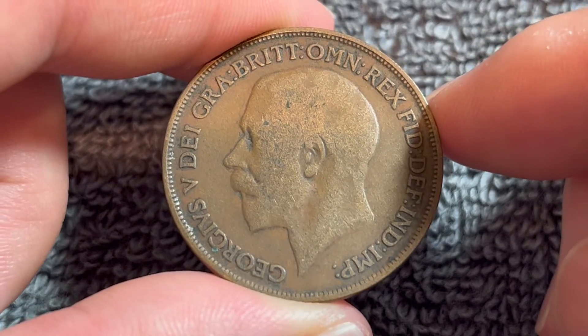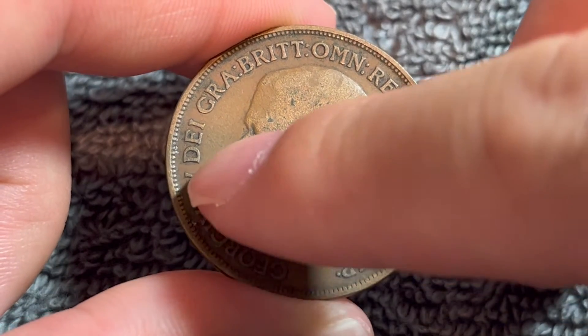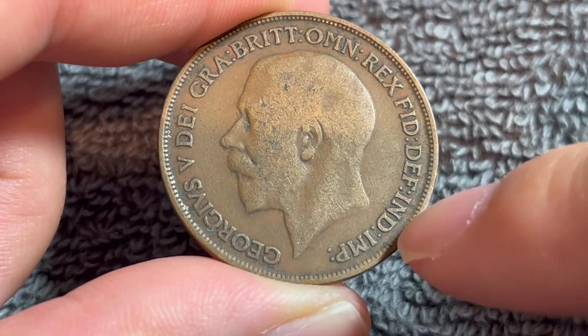This is Edgar Bertram McKennell's uncrowned portrait of King George V. The Latin text around says: George V, by the grace of God, king of all the Britons, defender of the faith, and emperor of India.